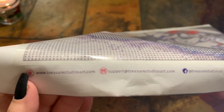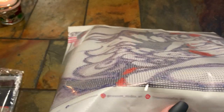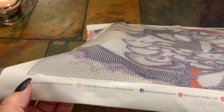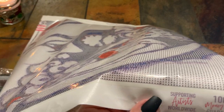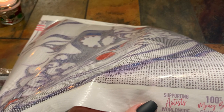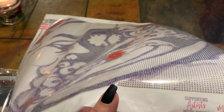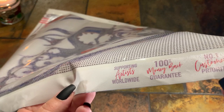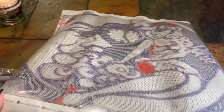On the bottom of the canvas it's got their website and all their social media information. And then right here it says: 'Supporting artists worldwide,' '100% money back guarantee,' 'Number one customer priority,' and then there's a number down here which is probably the canvas number.